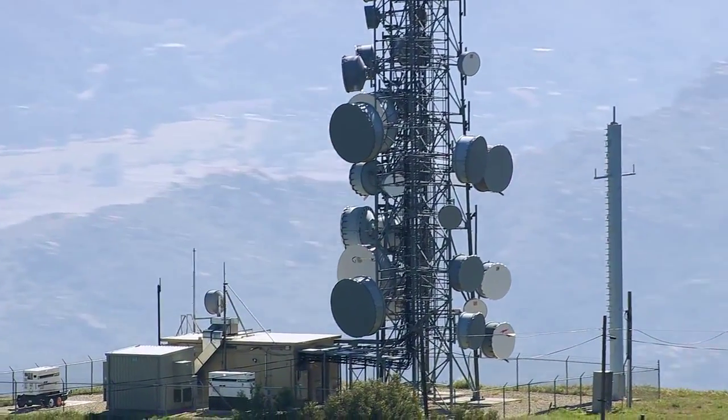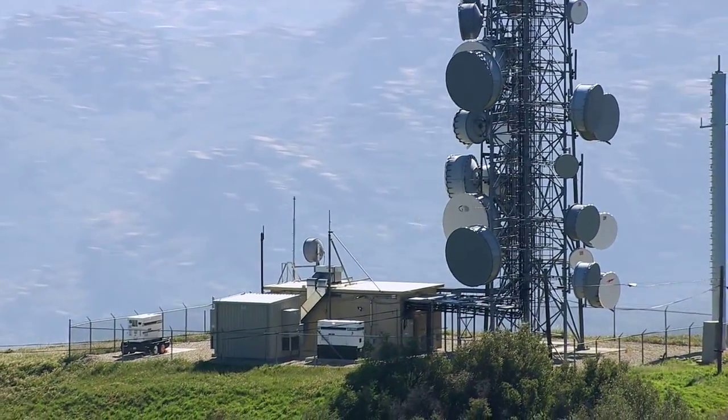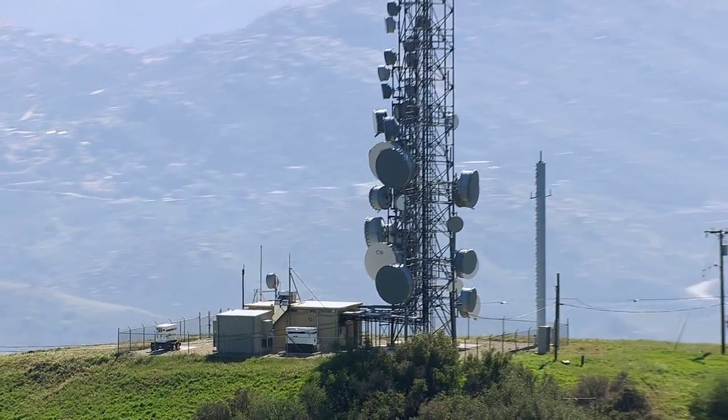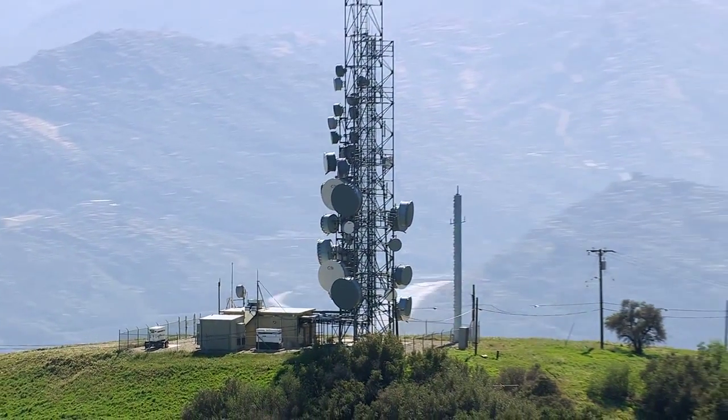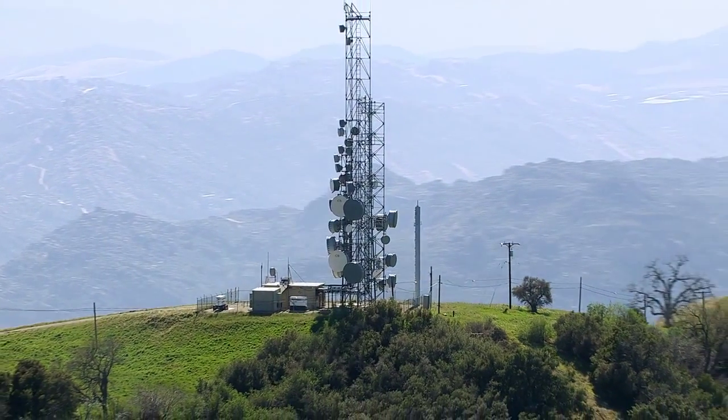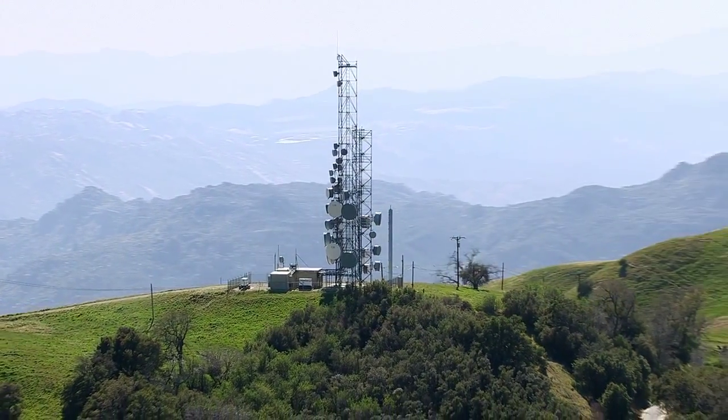For the past 30 years, the licensed microwave industry has barely evolved. It's still the same expensive FDD diplexer solutions, high power consumption, and non-flexible approaches that often leave significant portions of spectrum underutilized, since it was designed for symmetric voice networks.